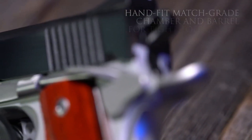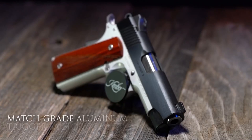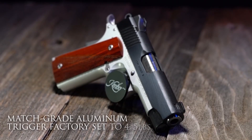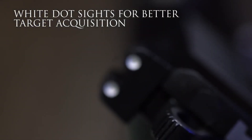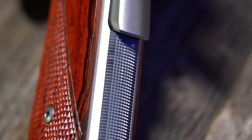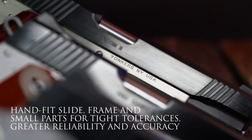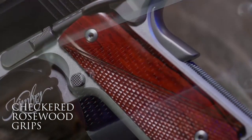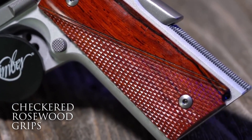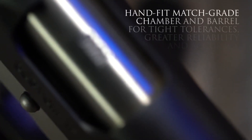Each model boasts a match-grade barrel, a crisp trigger, and an ergonomic grip for maximum control and comfort. The extended beaver tail and aggressive front and rear slide serrations enhance handling and manipulation. Whether it's the full-size Custom, the compact Pro Carry II, or the Ultra Carry II for concealed carry, each variant in the Two-Tone EU 1911 Family offers a reliable and powerful option for self-defense or sport shooting.